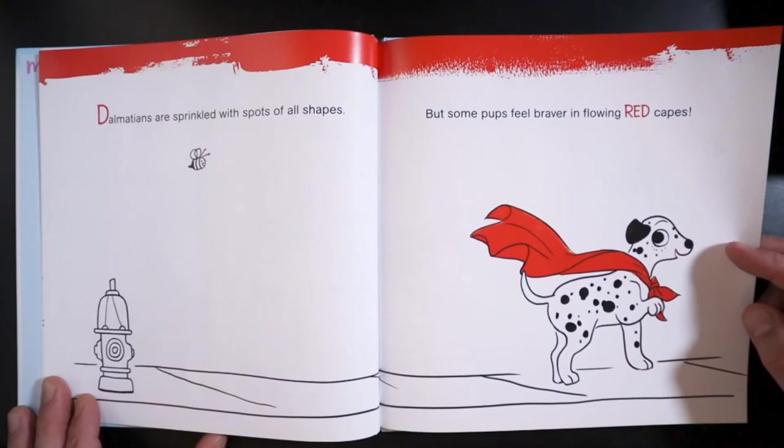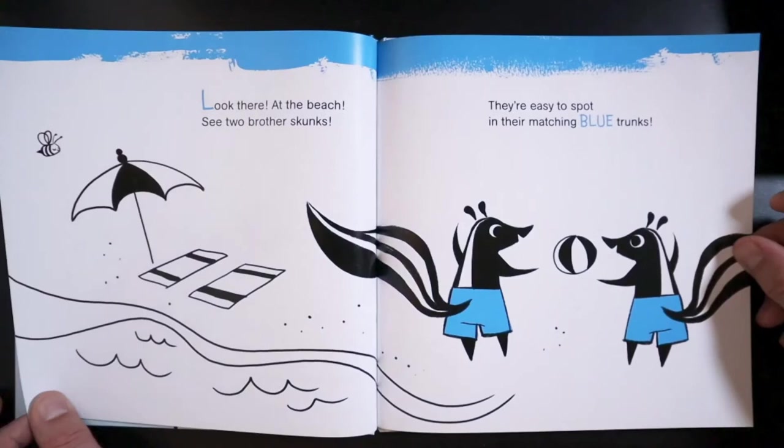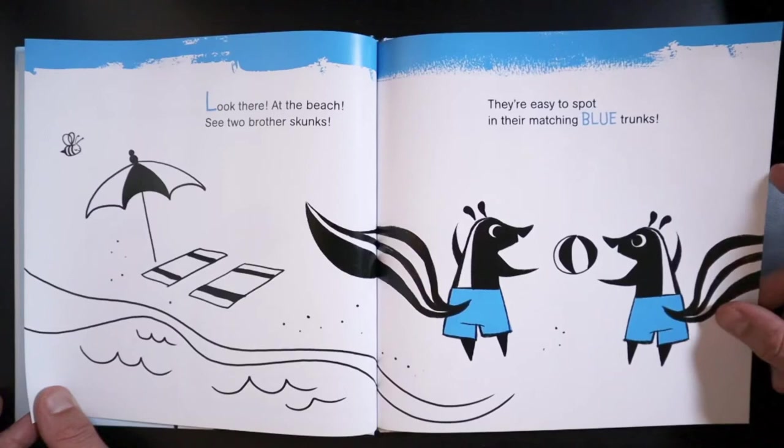Dalmatians are sprinkled with spots of all shapes, but some pups feel braver in flowing red capes. Look there at the beach, see two brother skunks. They're easy to spot in their matching blue trunks.